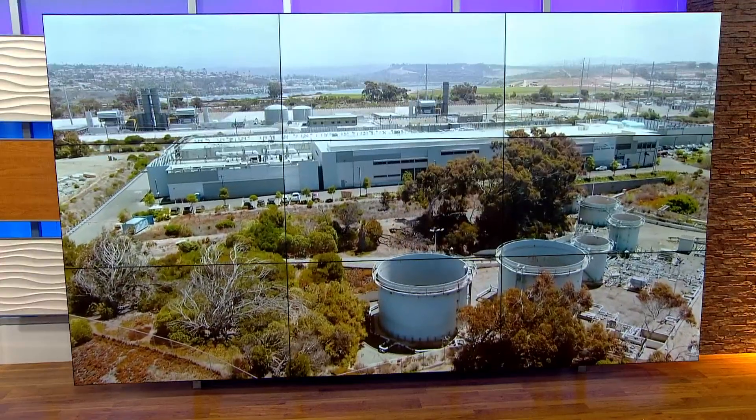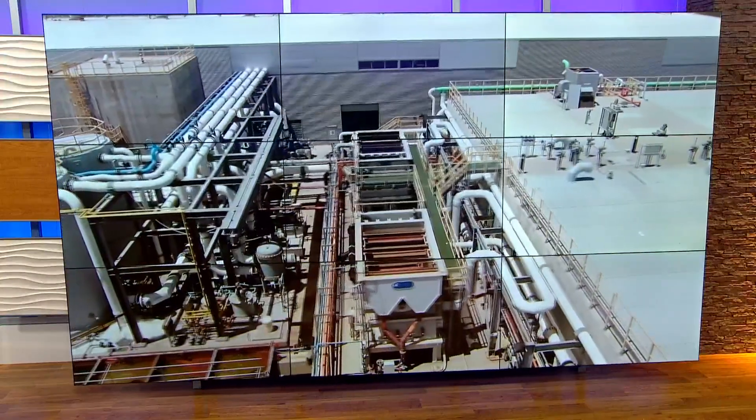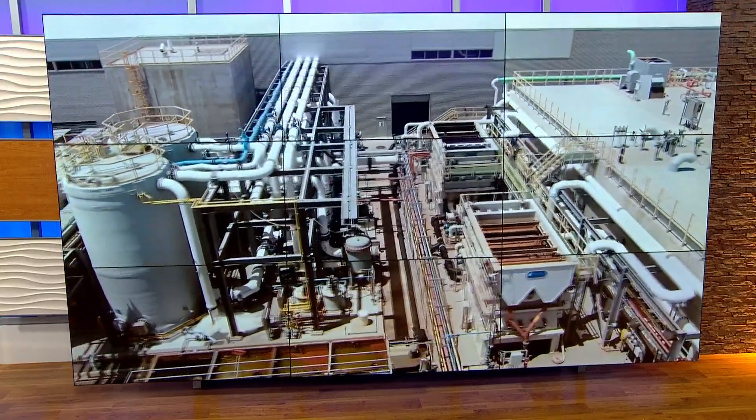State legislators are proposing new measures to increase water supply. Tonight, we're looking into the new water recycling process and how cost-effective it is. So-called pure water projects will soon be responsible for most of the tap water in the city of San Diego. CBS 8's Jasmine Ramirez visited the city's facility to learn more about recycling water and how safe it is to drink.